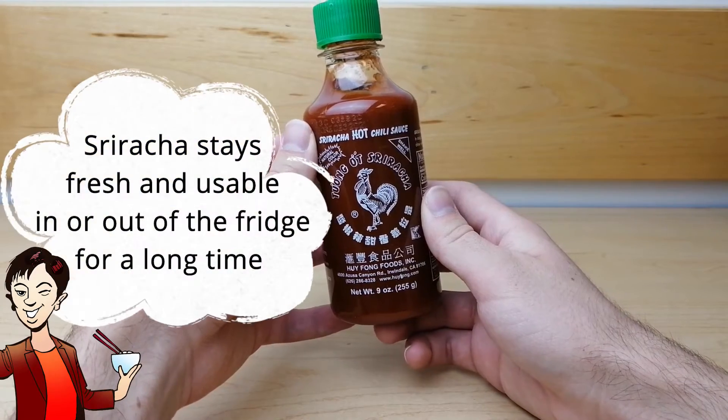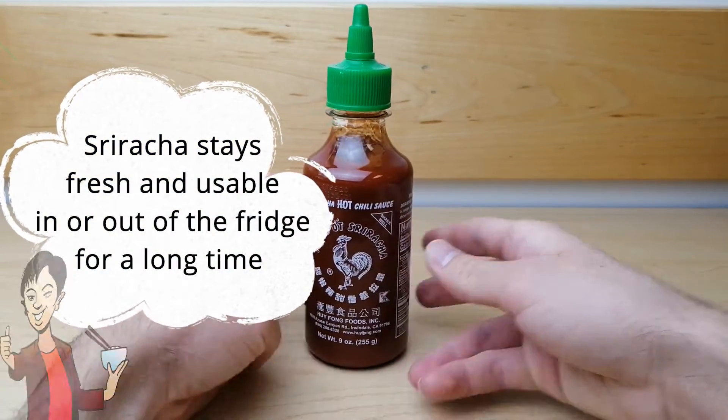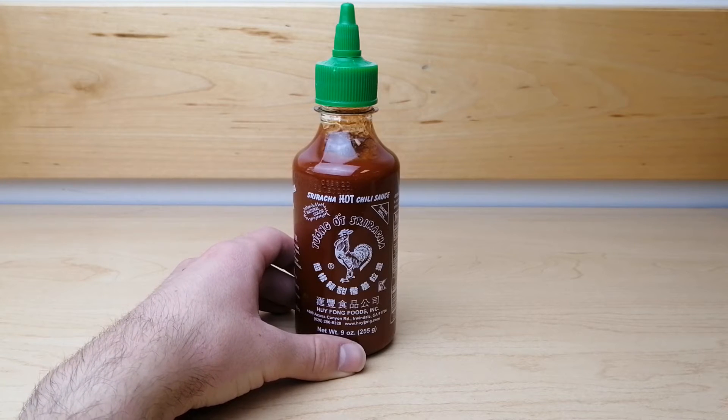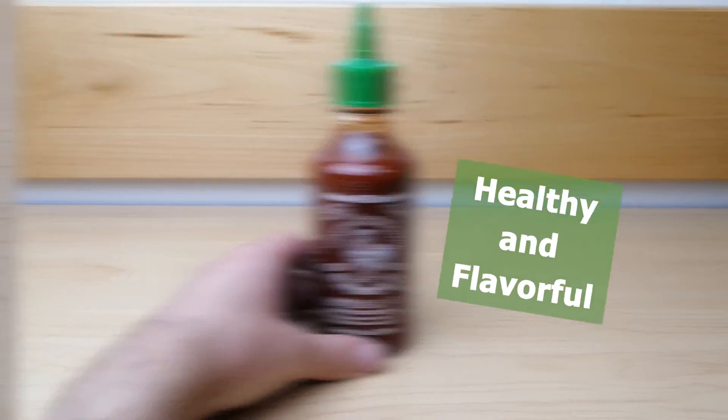Sriracha stays fresh and usable in or out of the fridge for a long time, making it an economical condiment to buy. Sriracha is a staple condiment for any hot sauce lover. It is healthy and flavorful.